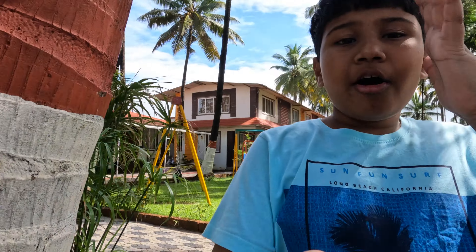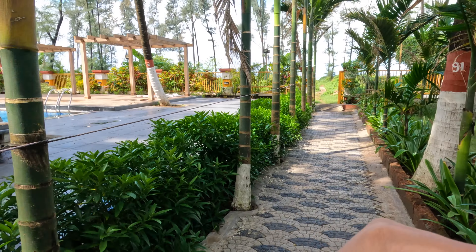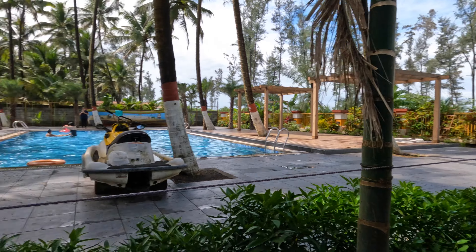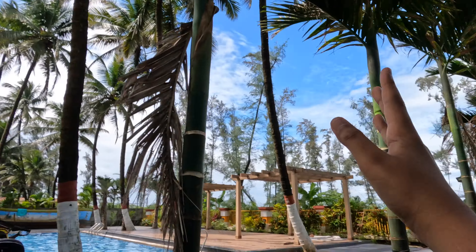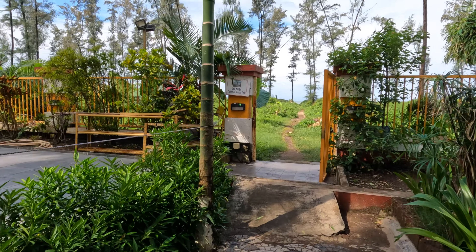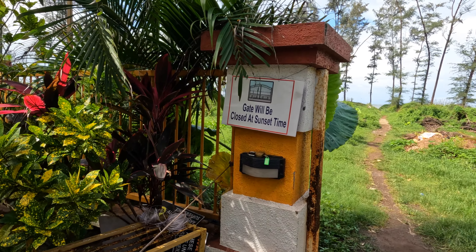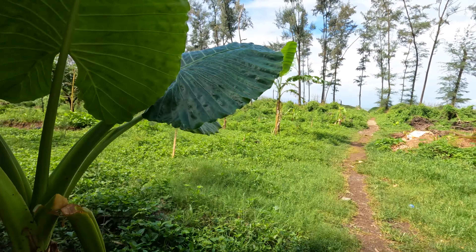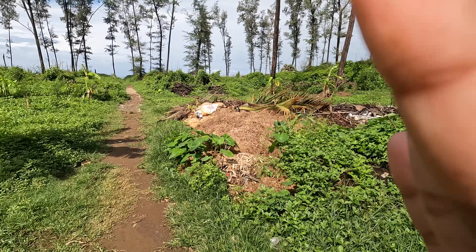Now we are going to the beach. There is an entrance over here — you can see the pool and a shaded entrance to the beach. Over here it says the gate will be closed at sunset time.